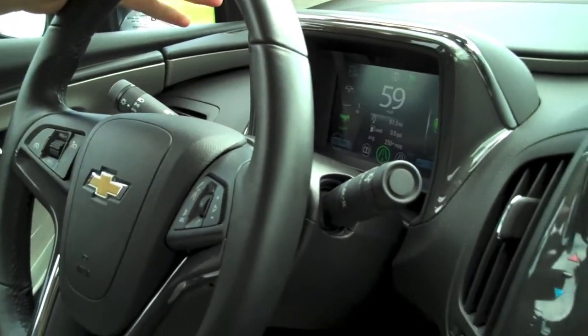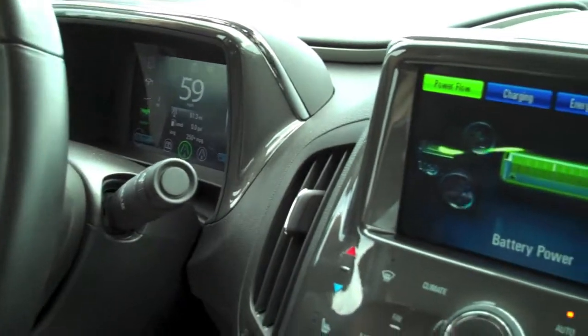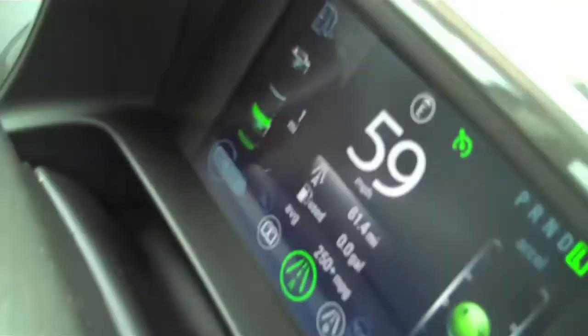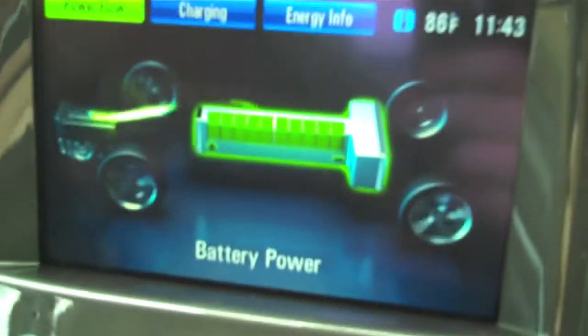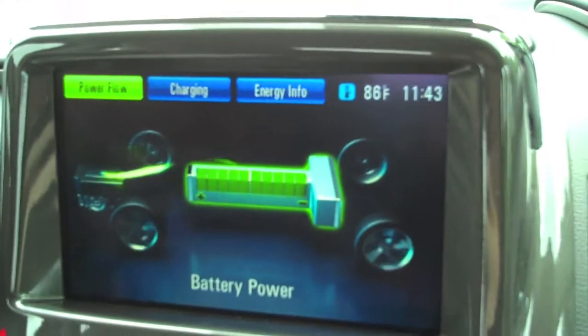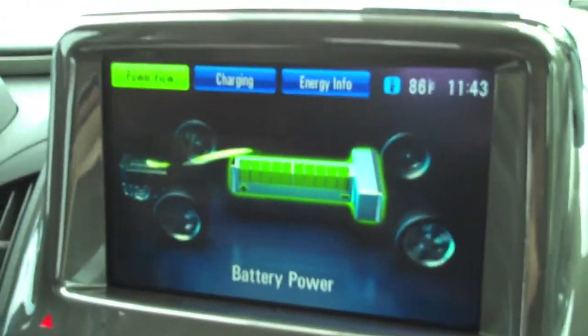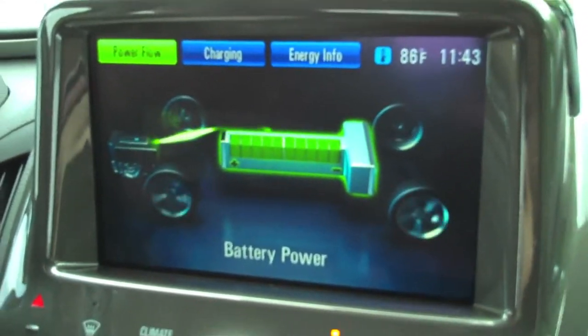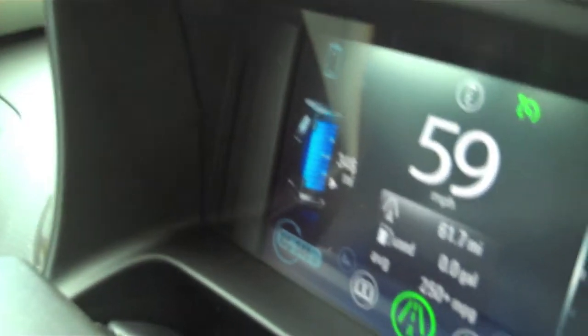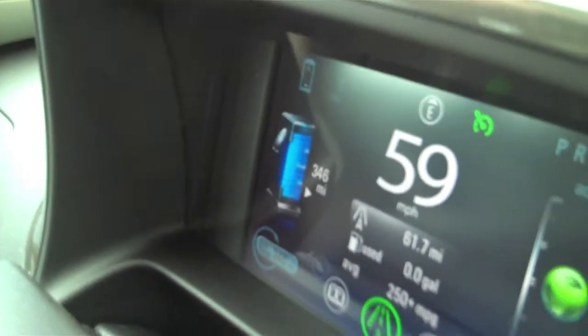We're just about to switch over from EV to extended range mode, which is when the gas engine kicks on. As you can see we've got about one mile of EV range left. Contrary to popular belief, the transition is very seamless — you don't really notice the gas engine kicking on. The gas engine doesn't run constantly; it just kicks on for a bit and then shuts off. There — the transition just took place.